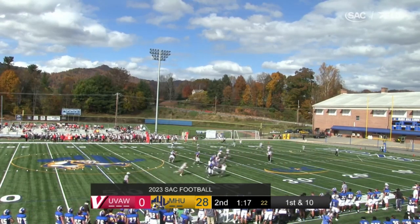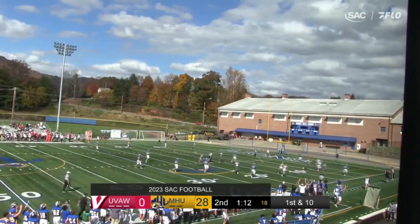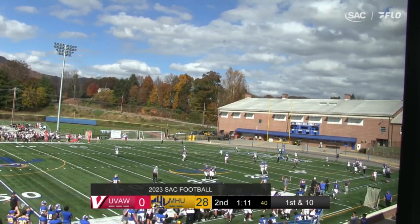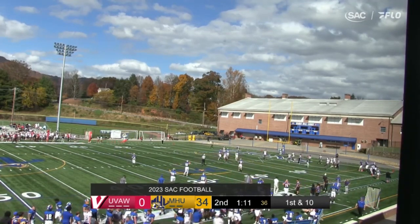Now Martin under pressure, pulls it down, and he will run. There goes J.R. Martin — nothing but green grass ahead of him, and Martin right into the end zone for a 33-yard touchdown. Talk about a dual-threat quarterback. Martin with his third rushing touchdown of the half.